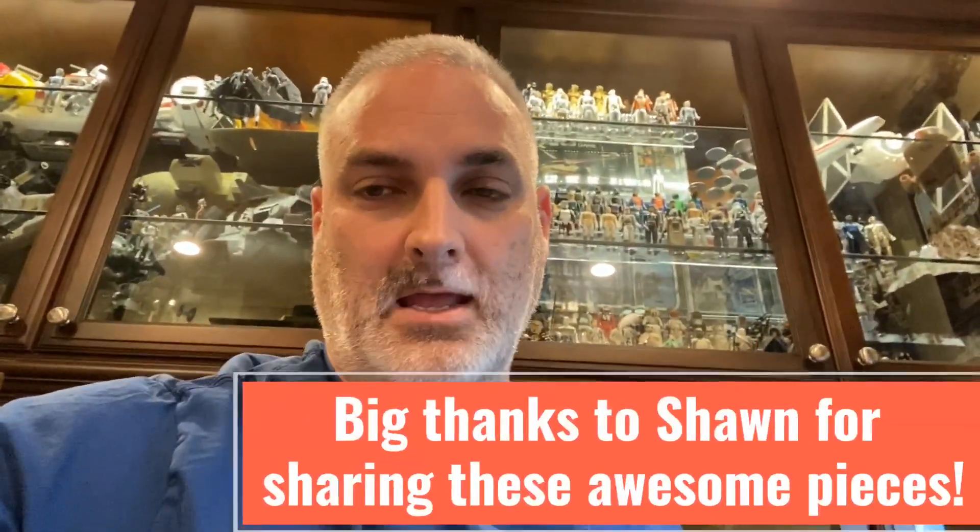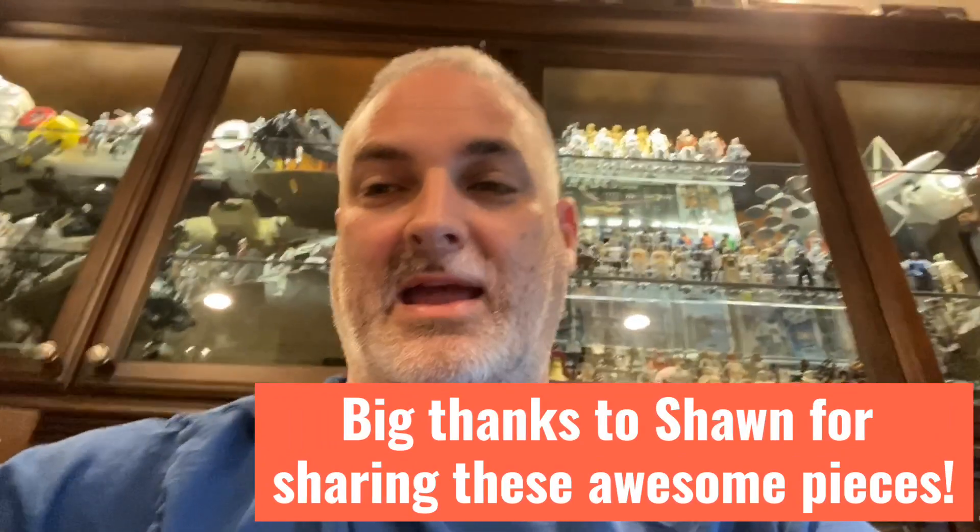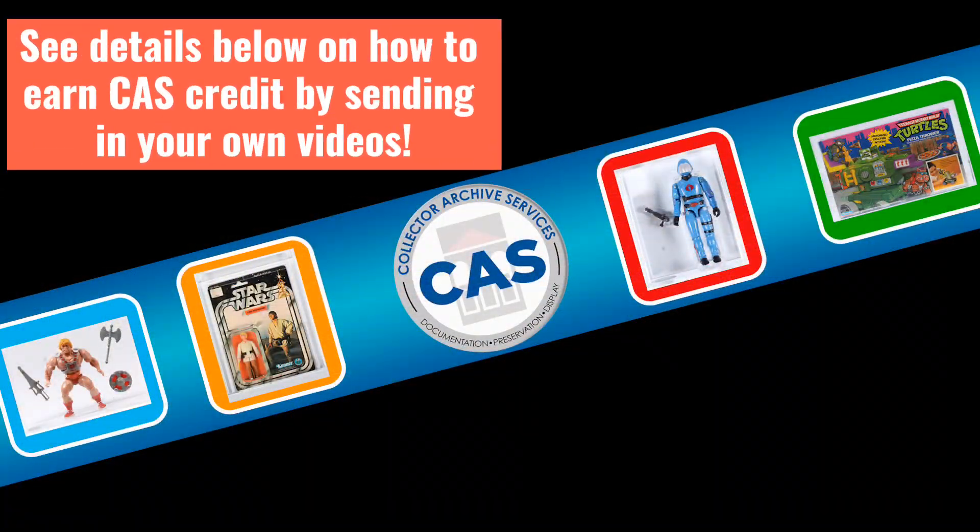That's about it for this particular item. I really appreciate you taking a look — please let me know what you think. Thank you, bye.